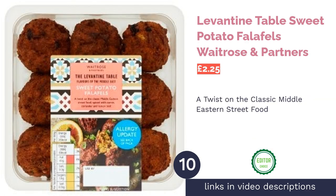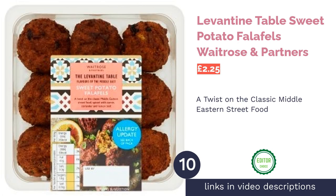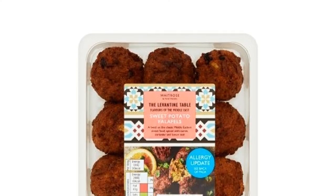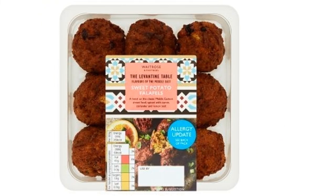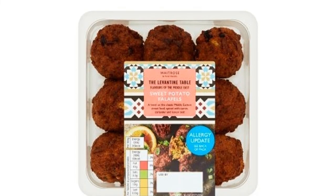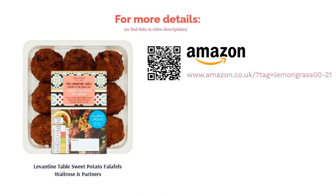The next product is Levantine Table Sweet Potato Falafels from Waitrose and Partners. Every now and again, a falafel comes along that changes your perception of what a falafel should be. As dramatic as that sounds, the Levantine Table Sweet Potato Falafels do just that, hence why it's taken our number one spot. Rarely does ready-made falafel match up to the homemade kind, but the combination of grated potato, sweet potato, cumin-spiced onions, currants, coriander, and lemon zest is a heavenly twist on a well-loved classic. Warm in the oven or fry in a pan and serve with tzatziki or chili sauce for a taste sensation.